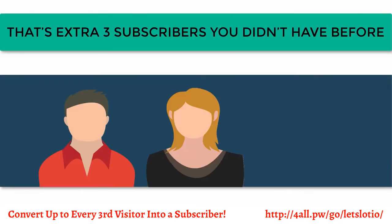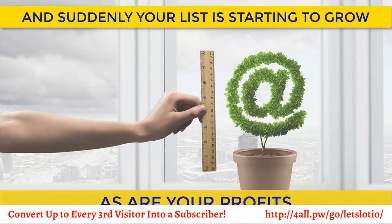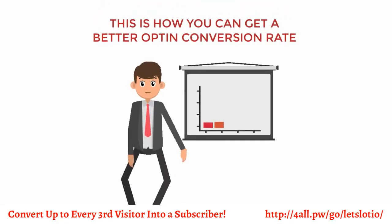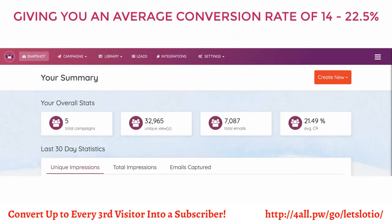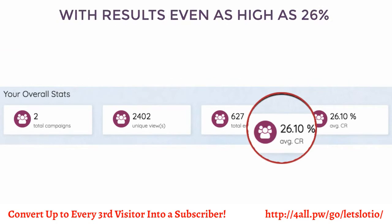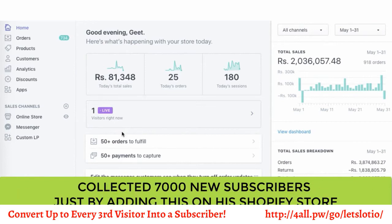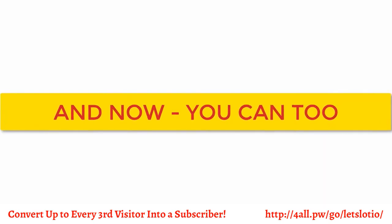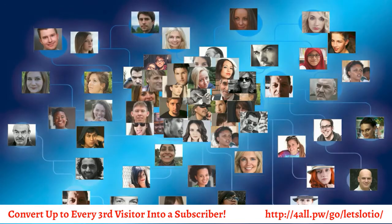But most importantly, that's an extra three subscribers that you didn't have before, and suddenly your list is starting to grow — as are your profits. This is how you can get a better opt-in conversion rate than any other method on the market, giving you an average conversion rate of 14% to 22.5%, with results even as high as 26%. In fact, one of our users generated over $15,500 in revenue and collected over 7,000 new subscribers just by adding this on his Shopify store. And now you can too.